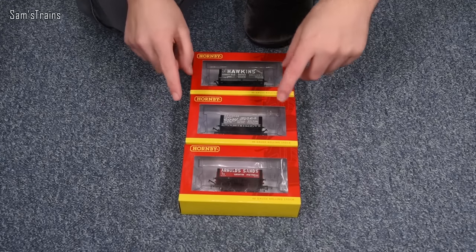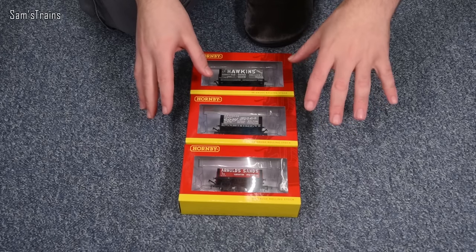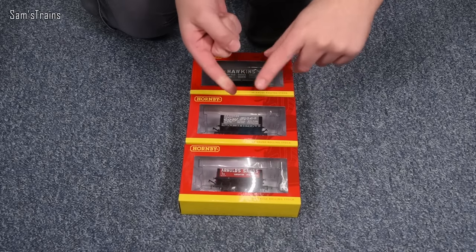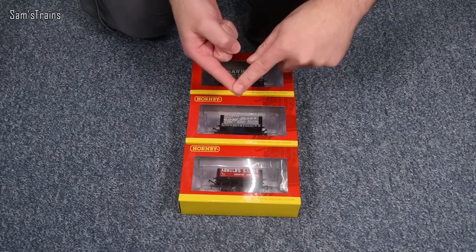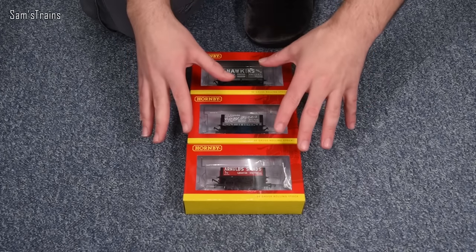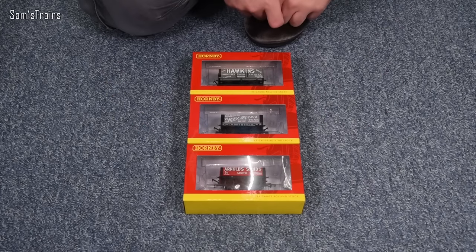I'm really looking forward to this one, because Hornby is the only manufacturer of the three I'm looking at in this series from which I have never tried a modern wagon. I've tried Oxford Rail before — I bought a wagon pack — and Bachmann I've tried too, some from a train set and some from a train fair. The only Hornby wagons I've owned until now were basic train set wagons and the old crusty wagons from many years ago. So this will be really interesting.